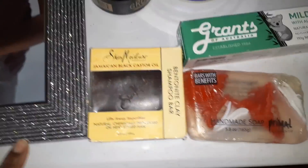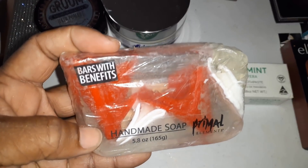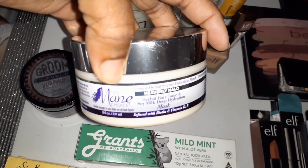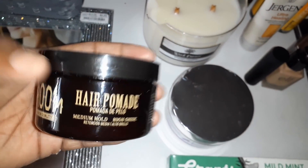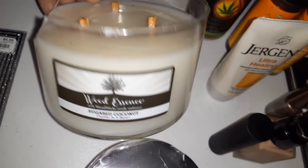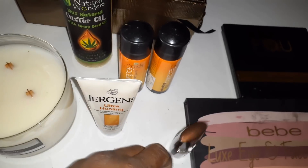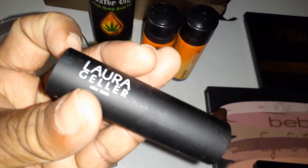Then we have some Jamaican Black Castor shampoo bar, and this is a homemade bar as well. Here is some toothpaste mild mints with aloe vera. We have a hair mask — it's got soy milk. Here's some pomade. Look at this nice candle — sugared coconut. We have castor oil with hemp seed oil in it. Two cans of hairspray. We have some healing lotion, and some makeup here — this is some foundation.